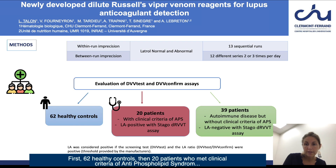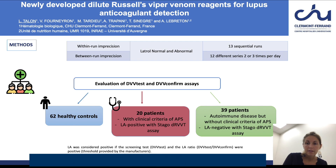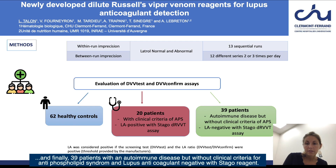First, 62 lupus anticoagulant controls. Then, 20 patients who met clinical criteria of antiphospholipid syndrome and were lupus anticoagulant positive when tested with Stago DRVVT reagents. And finally, 39 patients with an autoimmune disease but without clinical criteria for antiphospholipid syndrome and lupus anticoagulant negative with Stago reagents.